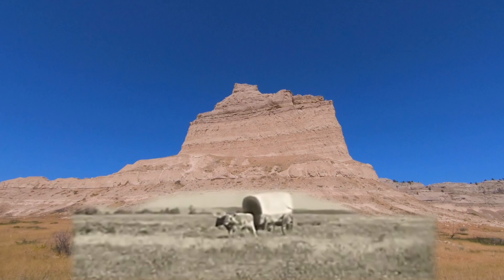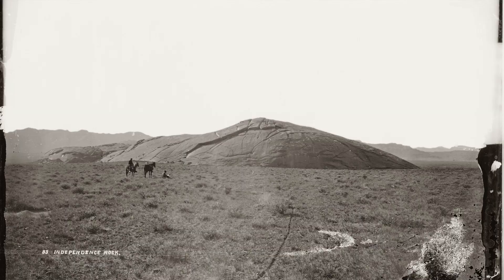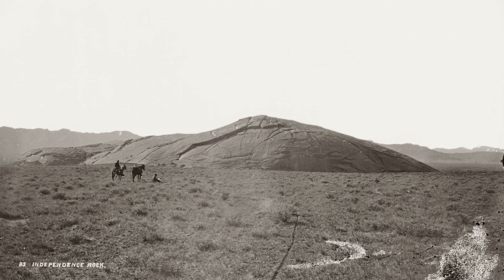There were several geological formations that the pioneers would look for to make sure they were on the right course. Chimney Rock, which is east of here, was one of them. Independence Rock was another. They had to reach Independence Rock by the 4th of July — hence the name — if they wanted to make it through the Sierra Nevadas into the Central Valley of California before the winter snows came.